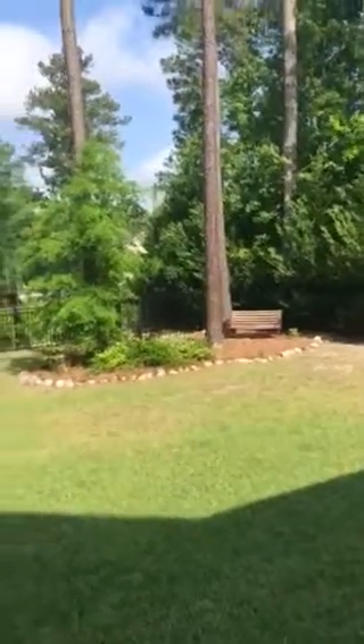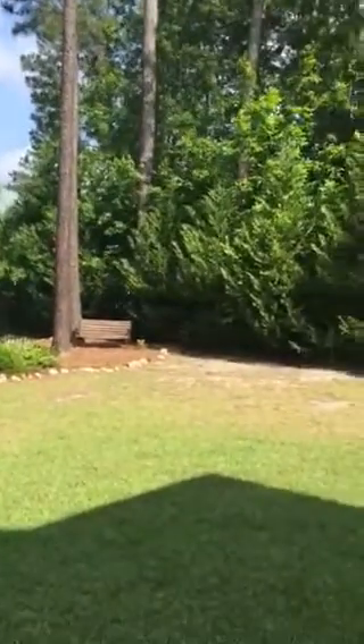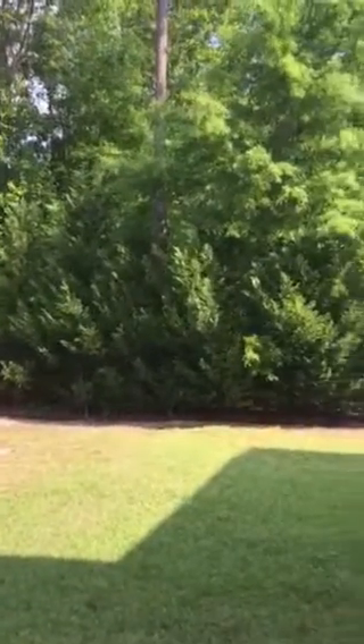We do have a little bench back there, and we're going to find out what that little corner back there is. We definitely have some trees over here which provides some privacy.